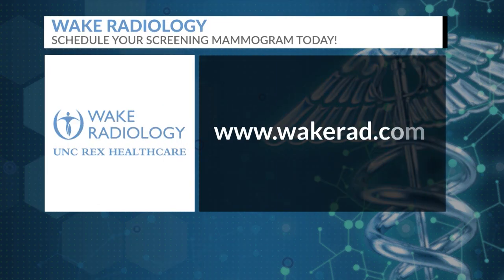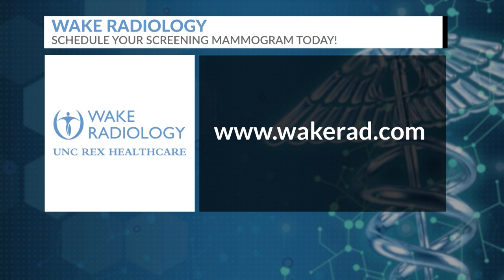Just one final question — how easy is it to schedule a screening mammogram at Wake Radiology? If you just go to wakerad.com, you can schedule your screening mammogram there. Dr. Agarwal, we appreciate you being here, helping us get a little more ease about all of these things. It's a very common thing that we have to go through and something we shouldn't be afraid of. So thank you for easing our concerns and being here today.